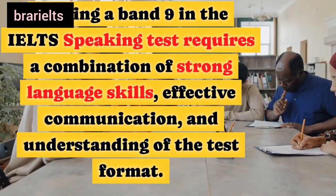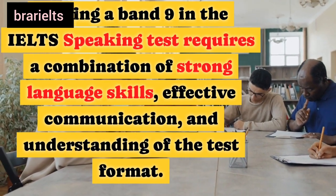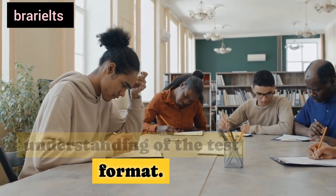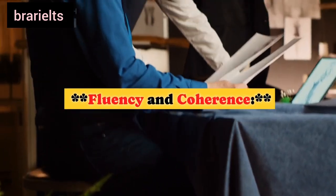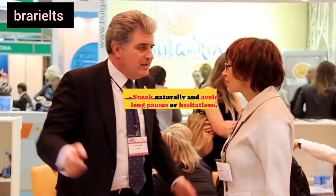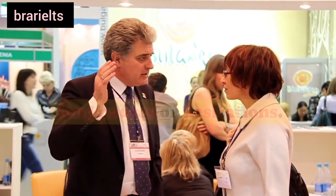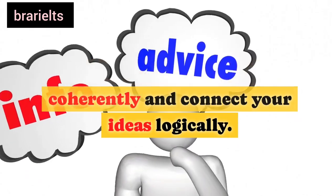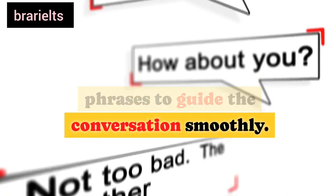Scoring a band 9 in the IELTS speaking test requires a combination of strong language skills, effective communication, and understanding of the test format. Here are some special tips to help you achieve a high band score. First, fluency and coherence: speak naturally and avoid long pauses or hesitations. Organize your thoughts coherently and connect your ideas logically. Use linking words and phrases to guide the conversation smoothly.